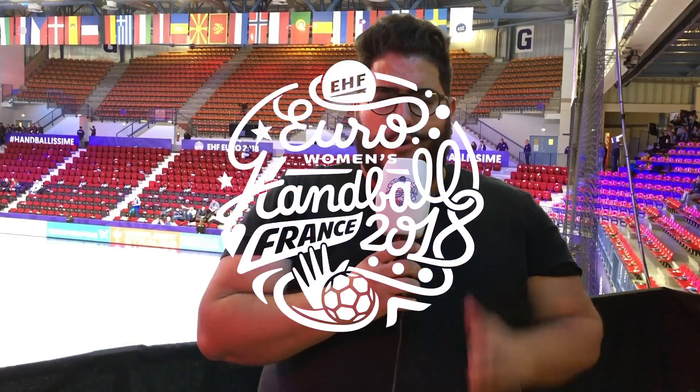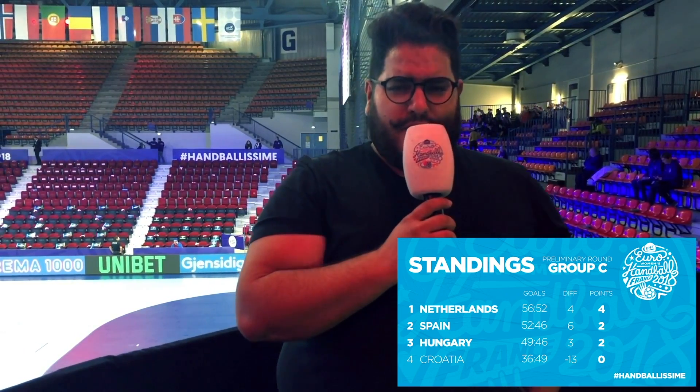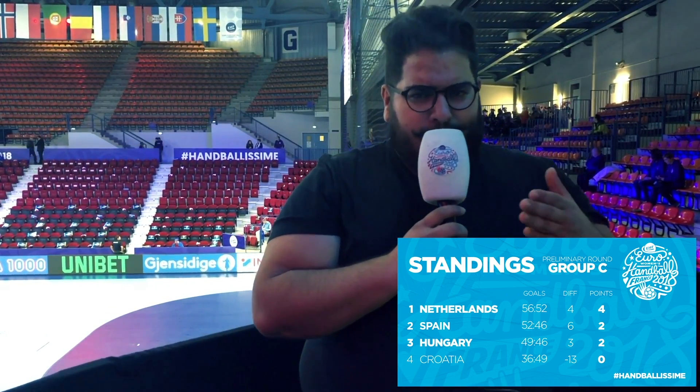We have the same situation in Groups C and D like we had in A and B, so we asked Dr. Henball to help us again. Welcome back ladies and gentlemen to my class. I am Dr. Henball and I'm here to talk to you about Group C and D. Let's start with the easy part - Group C. Netherlands, congratulations, you are through. Croatia, I am terribly sorry but it's goodbye to you. What about Spain and Hungary? Well, they will have to decide between themselves who takes two points to the main round.